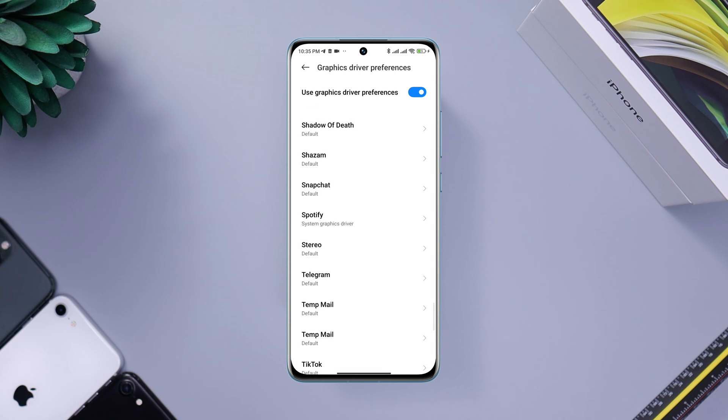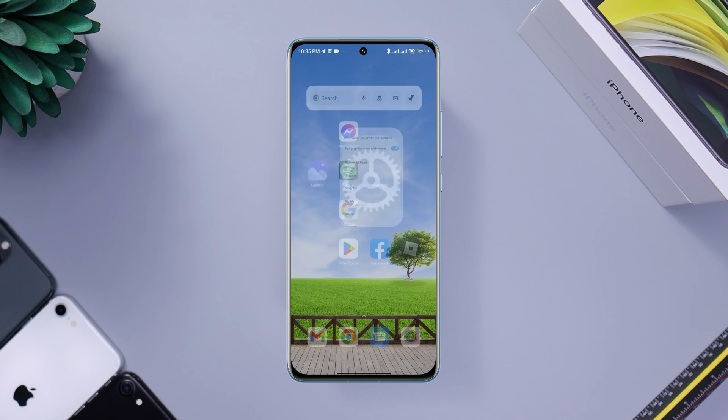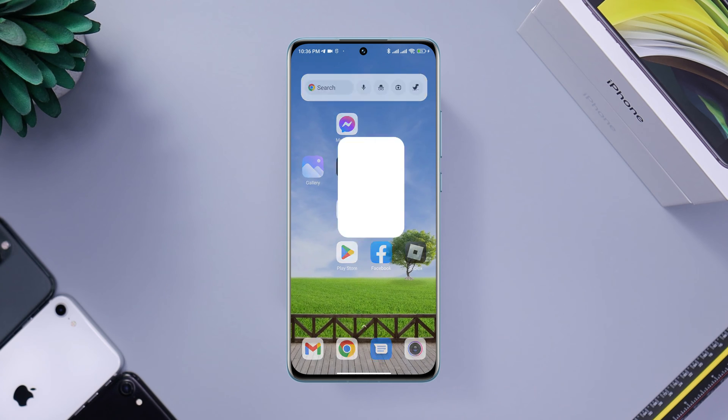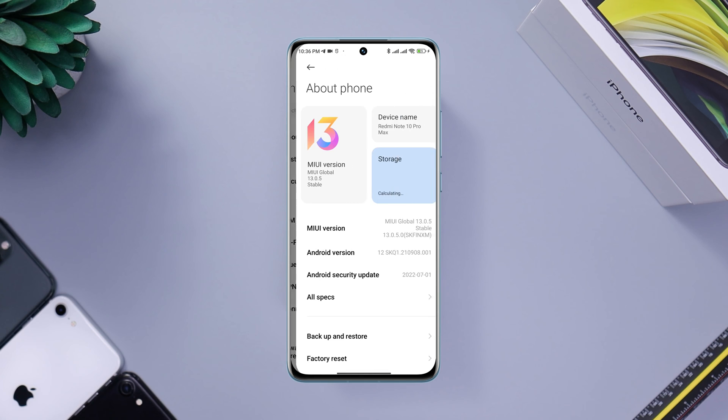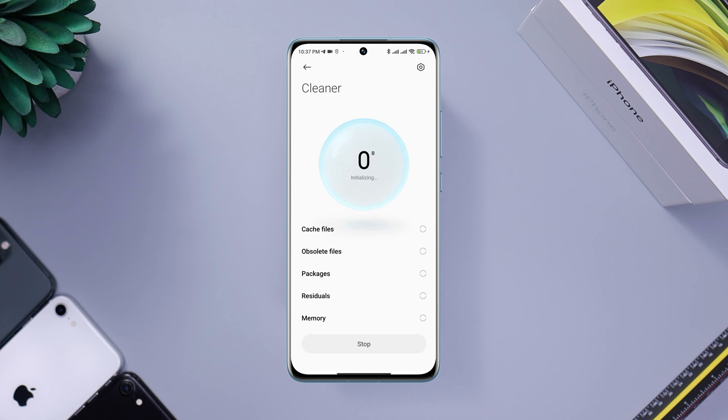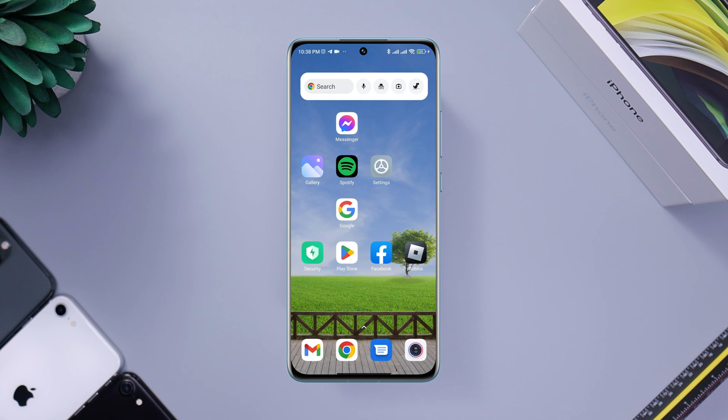Now go back and move on to the second process. In this second process, I'll recommend you have free storage for the app to load. If you see that your storage is running out, try to remove unused apps and remove junk files by opening the security app and tapping 'Clean Up' quickly.